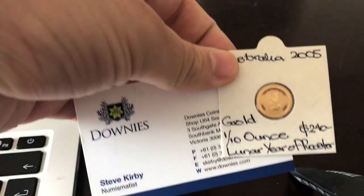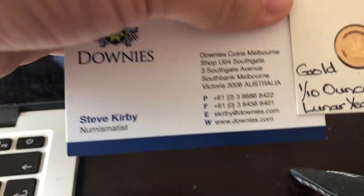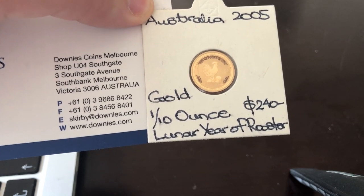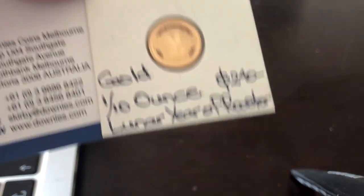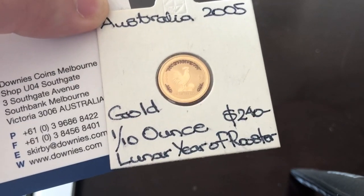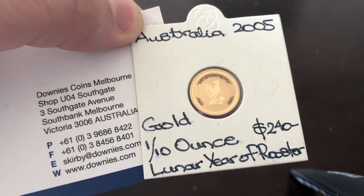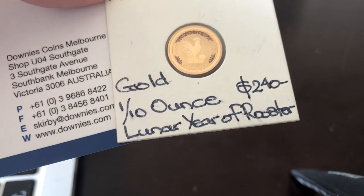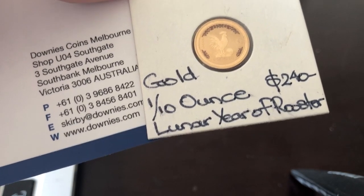I bought this one from Downey's — it's a 10th ounce of the Rooster Luna. Color-wise it's actually 750 gold, not 999. One of the things is when you go in and make yourself known, if people like who you are, people will do business with friends. I usually hit it off with Steve — I thought he was a great guy — and I managed to get this down to $210. I could have pushed it further; I reckon he would have come down to $200 but not below that.